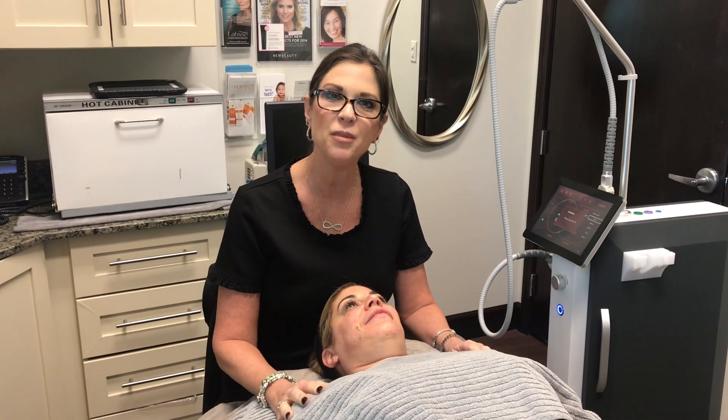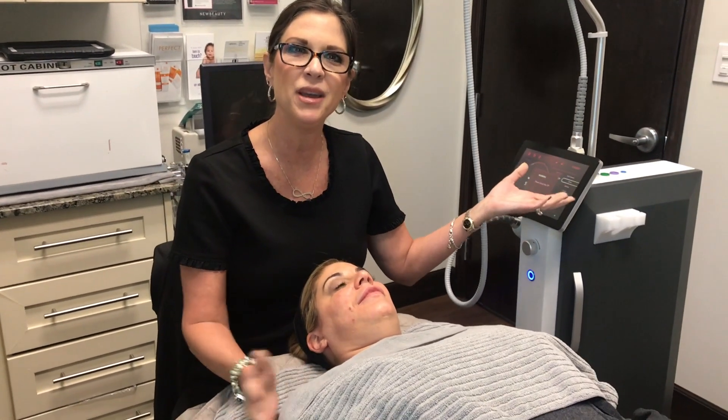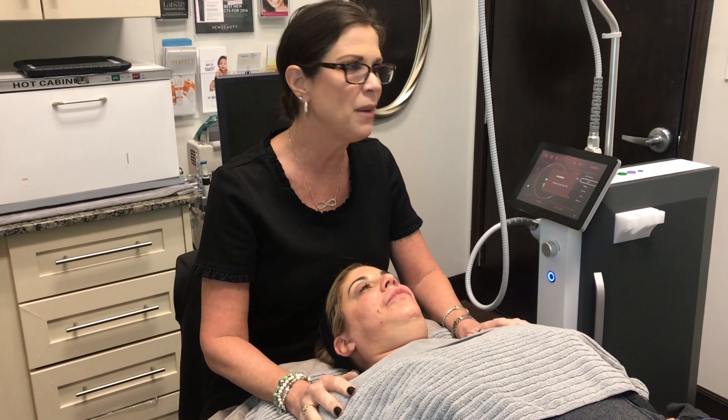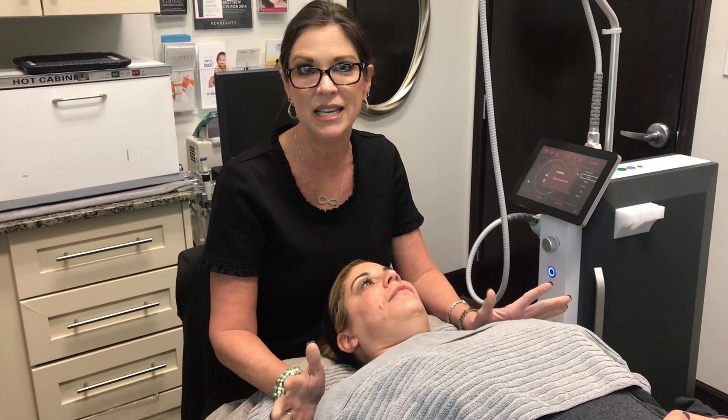I'm going to introduce microneedling with SecretRF — radio frequency combined with microneedling. Microneedling has been around for years. We've heard a lot about it in the past, such as SkinPen and Dermapen. Those machines are great; however, they don't infuse heat.